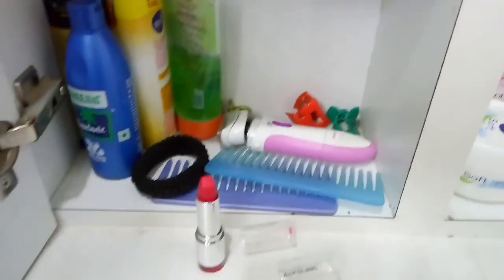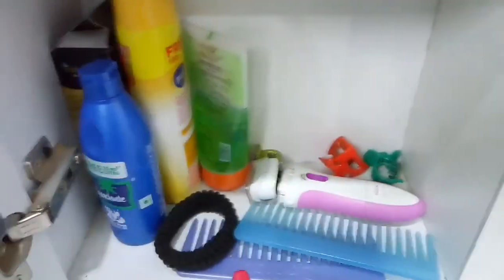The shelf below that is very basic. I have some hair clips, aloe vera gel, coconut oil, and my comb.